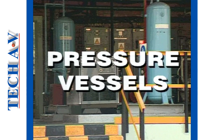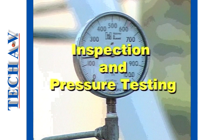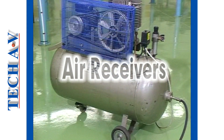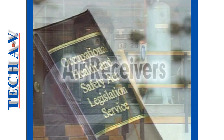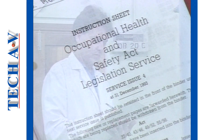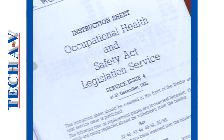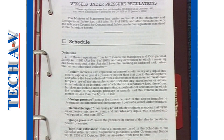The producers and distributors of Tech A.B. technical training material welcome you to this program on the subject of pressure vessel inspection and testing. In this program we will be dealing with procedures involved with compressed air receivers. During the program you will learn about the regulations and procedures involved in correctly conducting the mandatory test of a receiver under the Occupational Health and Safety Act.